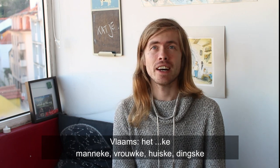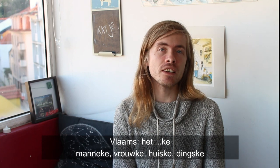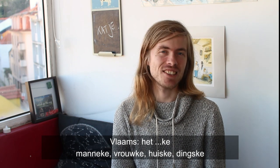So in spoken informal Dutch in Flanders, we would use -ke. That's how you can recognize a diminutive in Flemish: manneke, vrouwke, huiske, dingske, etc. So -ke is an indication of a diminutive in Flemish.